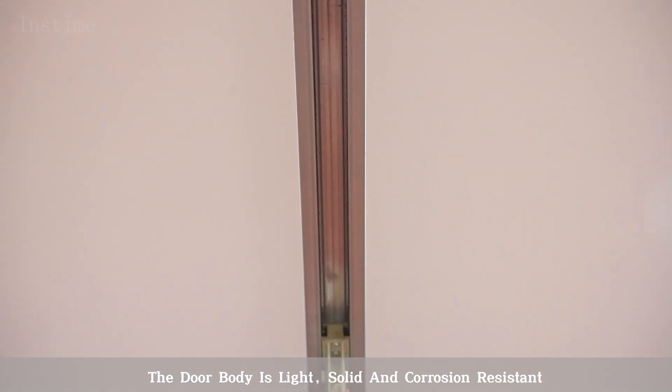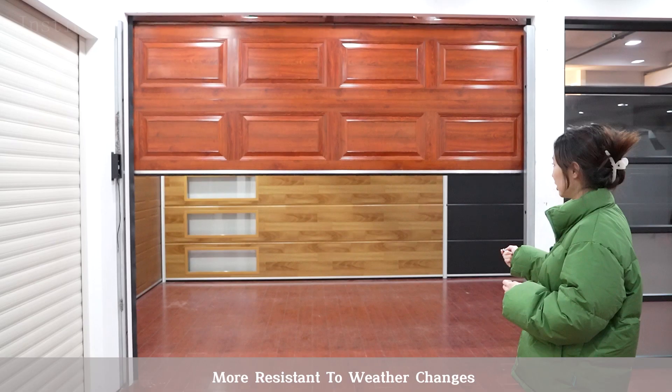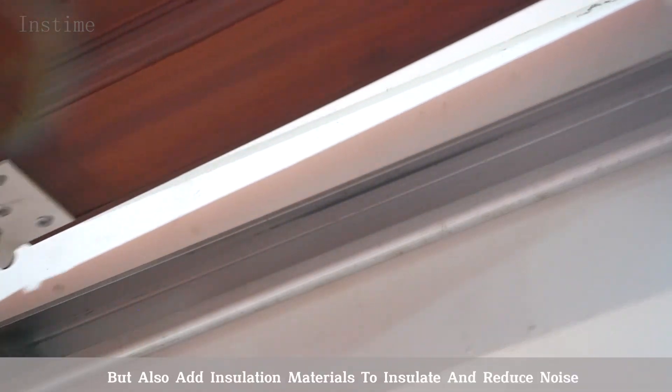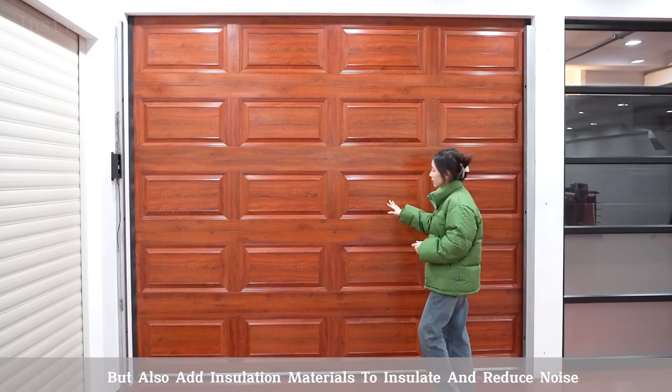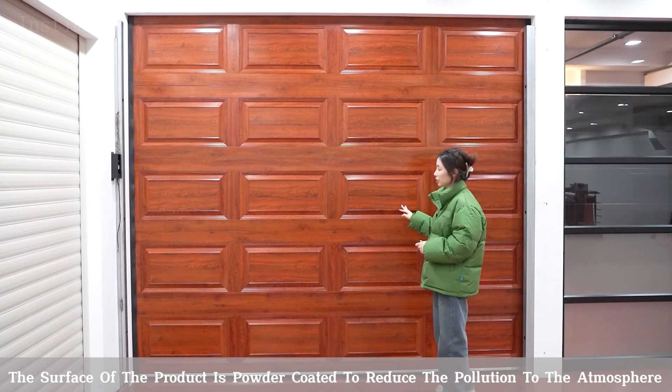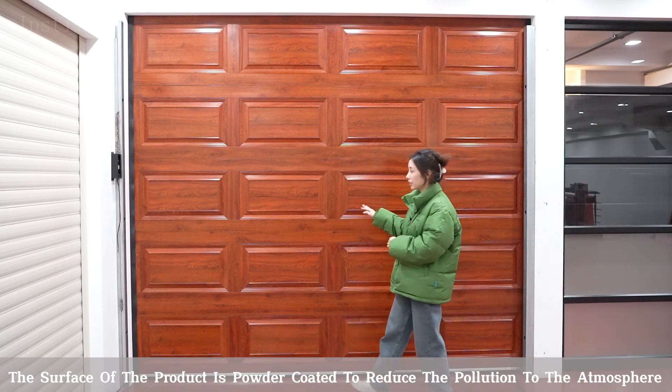The door body is light, solid and corrosion resistant, more resistant to weather changes. It also features insulation materials to insulate and reduce noise. The surface of the product is powder coated to reduce pollution to the atmosphere.